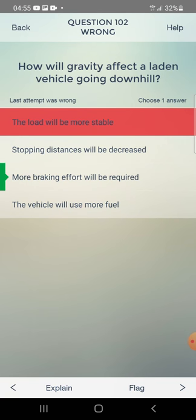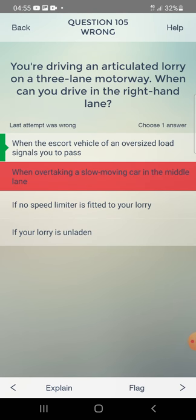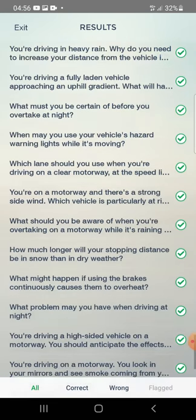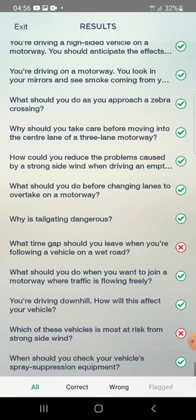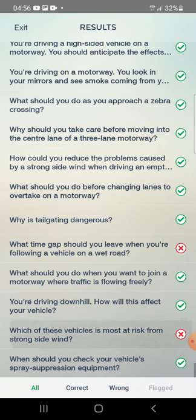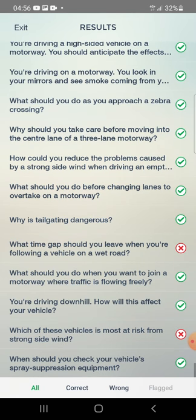Gravity's effect on laden vehicle going downhill: more braking effort will be required. Articulated lorry on three-lane motorway in right-hand lane: when the escort vehicle of an oversized load signals you to pass. Time gap on wet road: at least four seconds. Most at risk from strong side wind: an unladen lorry with a box body. That's it — all done! Thanks for watching, bye.